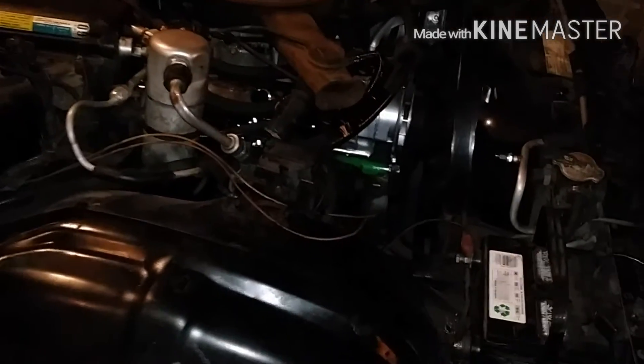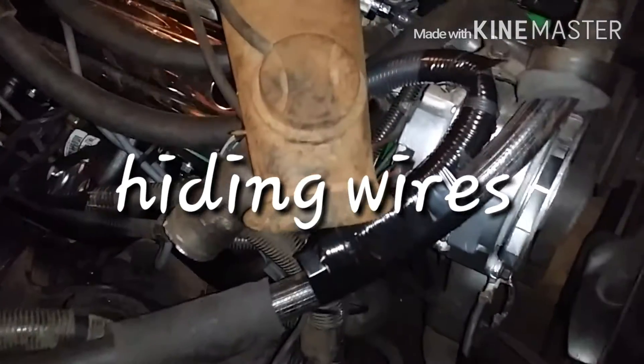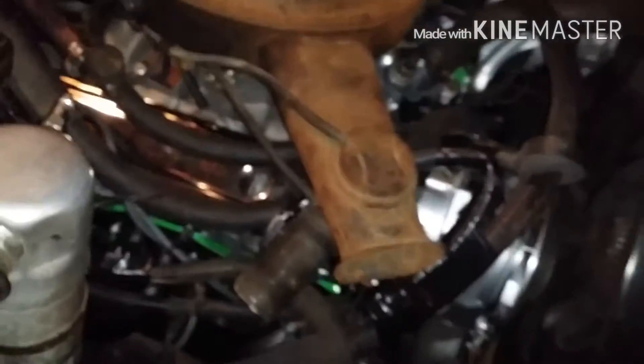What up YouTube? Just wanted to show y'all — I ain't really been on nothing. Cleaned up all the wires and shit, got them all out the way.